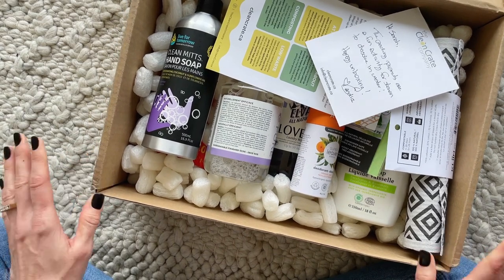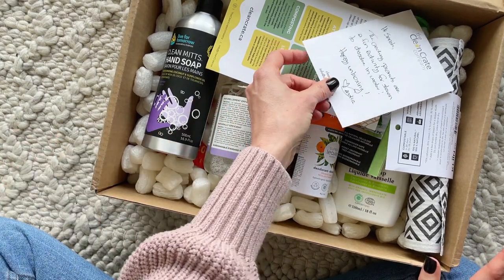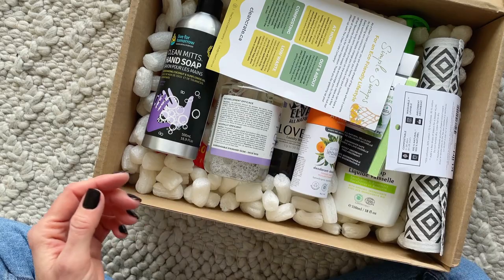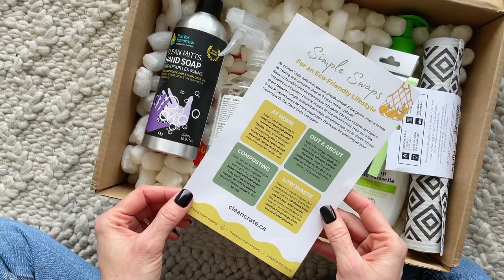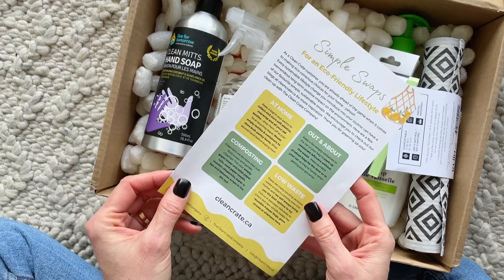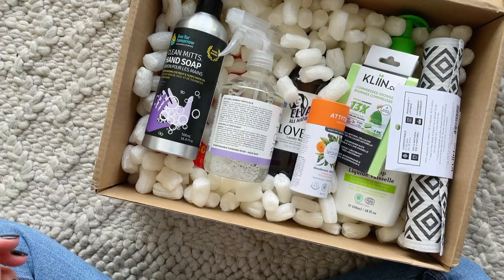I also have a coupon code for $15 off your first box. Right here we just have a little note from the owner — I thought that was sweet — and here they are talking about some simple swaps, which is a good little read.